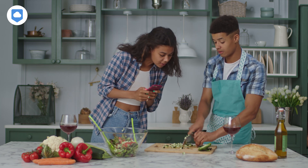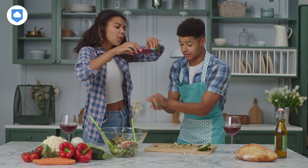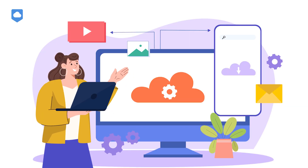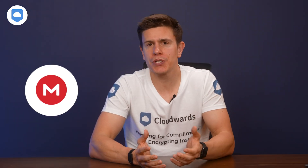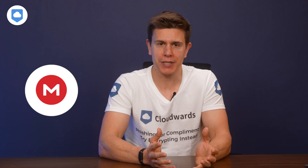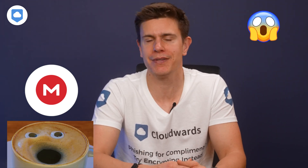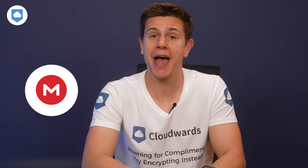If you enjoy making content on your smartphone, Mega's got you covered. You can switch on automatic uploads for both photos and videos. This simple feature is great to ensure the legacy and protection of your memories. Anything can happen to your smartphone — you can drop it in water, throw it out of a building, whatever happens — so it's always good to have a backup.